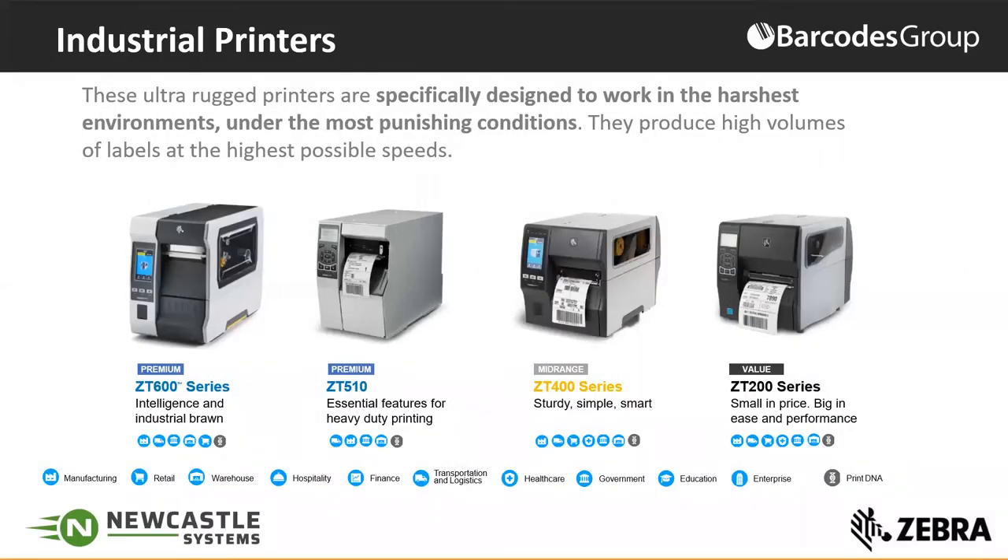Thanks, Raul. Hi everyone, and thanks for your time today. Hopefully most of you on the call are familiar with Zebra Technologies and our overall solutions. I wanted to start our conversation by talking about our industrial printers. The printers you see on this slide are really designed to function in a wide range of environments, including the harshest manufacturing and warehousing environments. These printers are designed to support a wide range of use cases for your barcode printing needs.